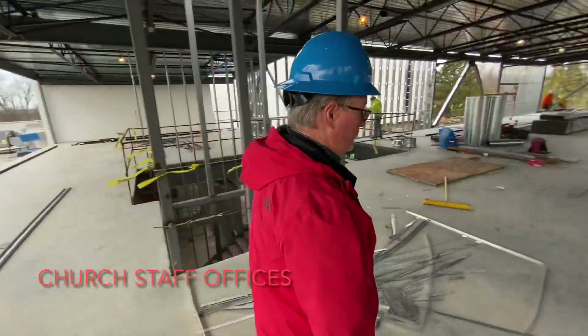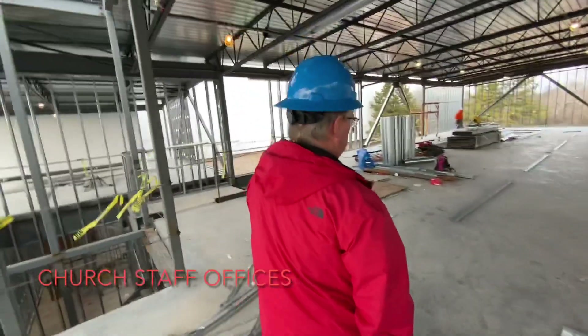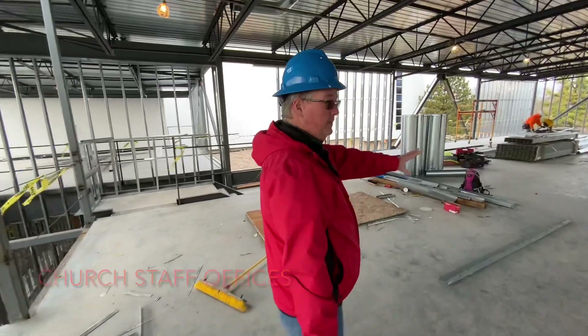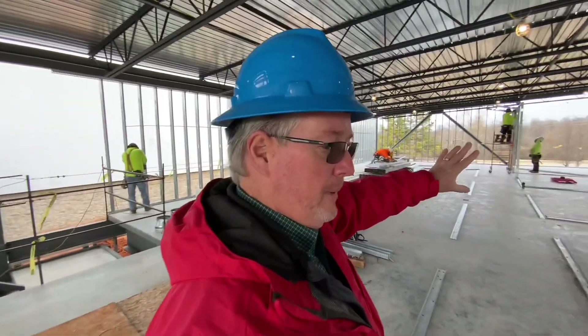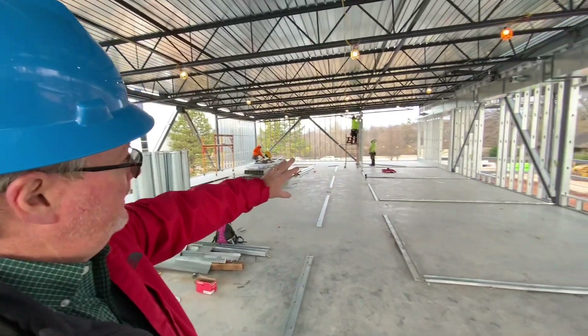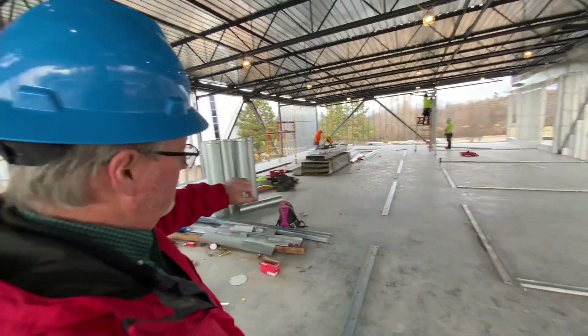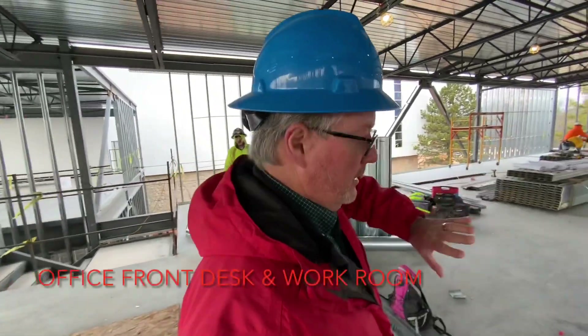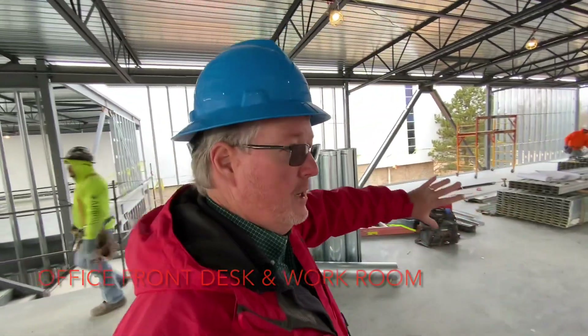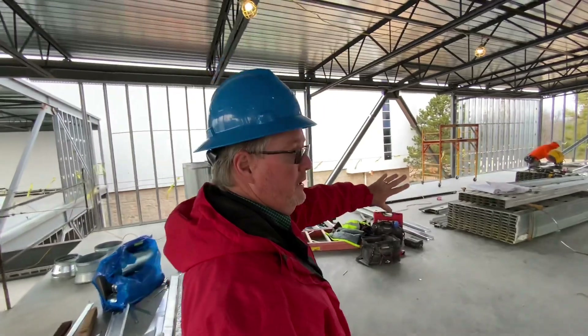Moving this way are the offices that will be Suzanne's, Pop Pastor's, and others in this area. This area here is going to be our work room and all the things associated with the offices and storage.